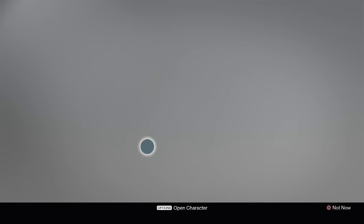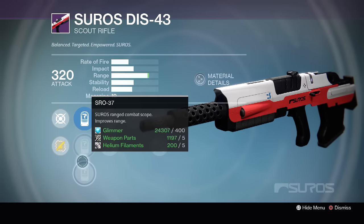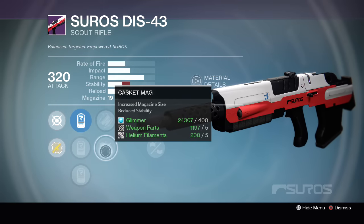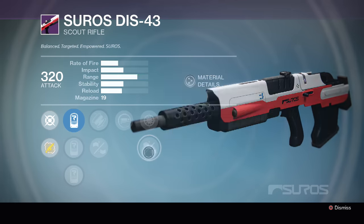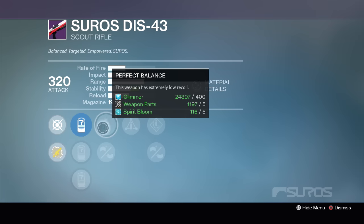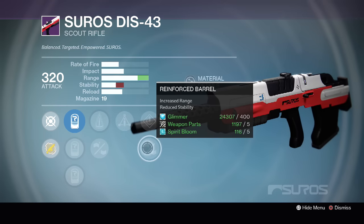Lastly, we got SLO-19, SPO-28, SRO-37 with Fitted Stock, Casket Mag, Spray and Play, Snapshot and Rifle Barrel. I'm going to go with the second one that has Perfect Balance, Oiled Frame, Triple Tap, Speed Reload and Reinforced Barrel.